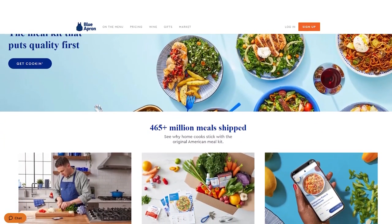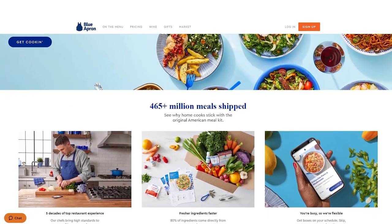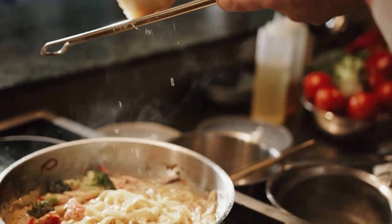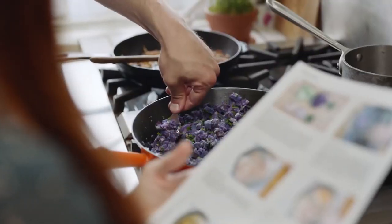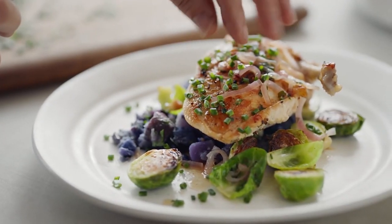With a focus on culinary education, complex gourmet meals, and sourcing high-quality, sustainably-raised ingredients from small-scale farmers and producers, Blue Apron offers you an opportunity to expand your culinary knowledge and skills while enjoying delicious, restaurant-quality meals in the comfort of your own home. While it may not be the most convenient or affordable option for everyone, Blue Apron's unique features and dedication to quality make it an excellent choice for those looking for a premium meal kit experience.